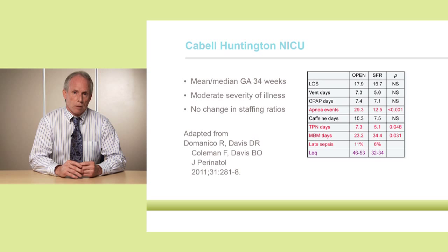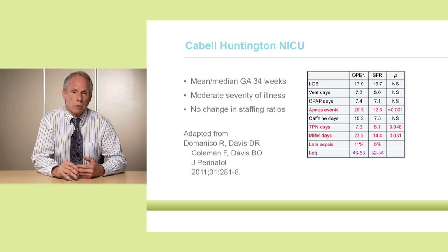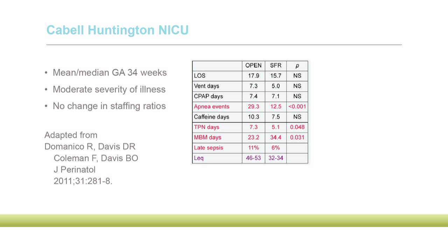Here's a study from the United States using historical controls — a unit that moved from open design to private rooms. These were older babies with a mean gestational age of about 34 weeks and moderate severity of illness. Even without the most critical babies, they were able to show benefit: marked reduction in apnea, increased days on maternal breast milk, reduction in time on total parenteral nutrition, and even a reduction in sepsis, though they weren't able to show statistical significance for that. And there was a marked reduction in measured sound levels in that unit as well.